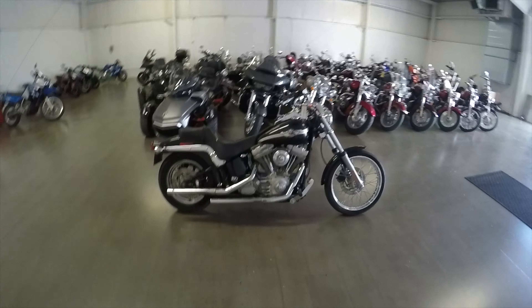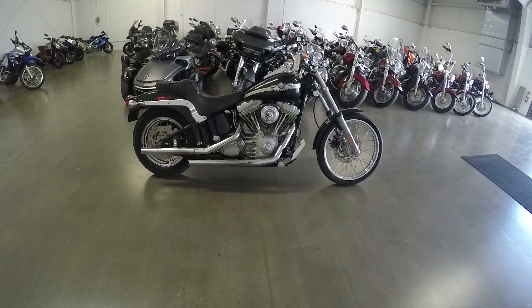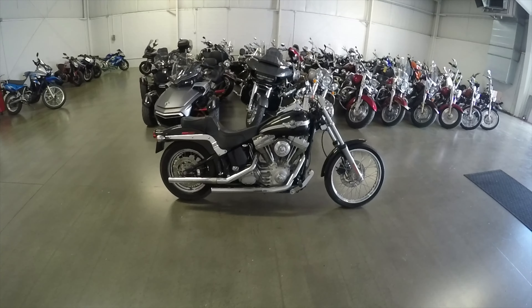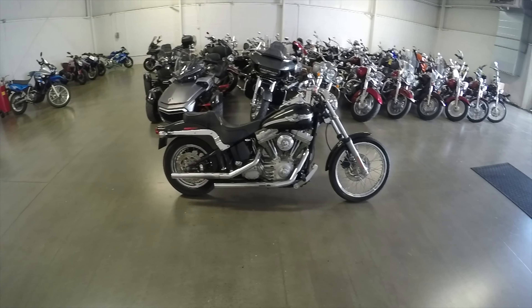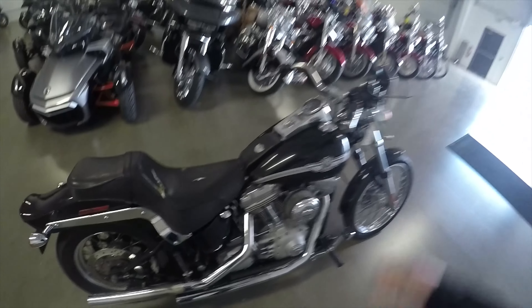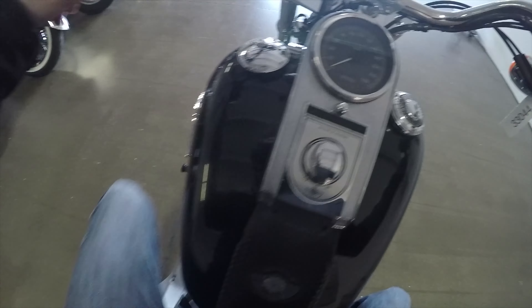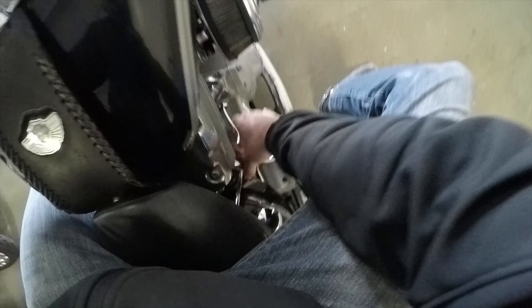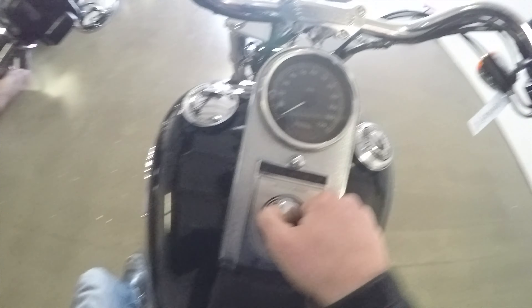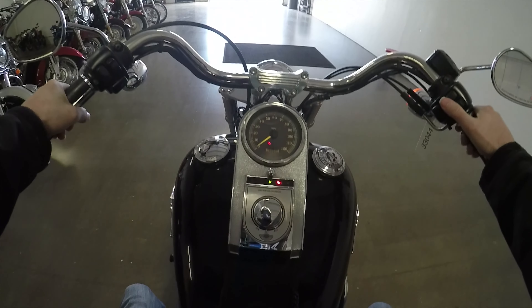What's up guys, Shawn here from SRKCycles.com. We have a 2003 Harley Davidson anniversary softail standard — let's take it for a first spin. You're not gonna believe how many miles are on this bike. This is a cold start, look at that cold start — someone's gonna get on my back about this.